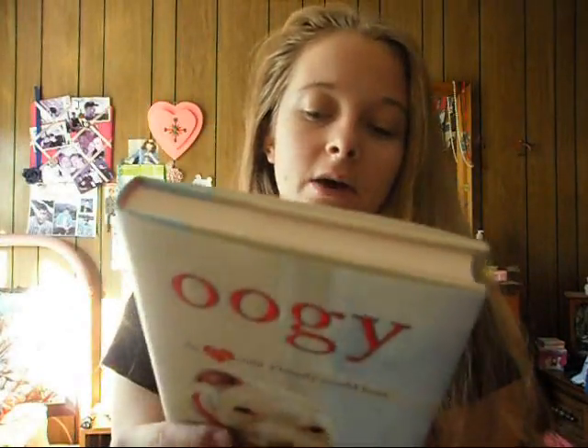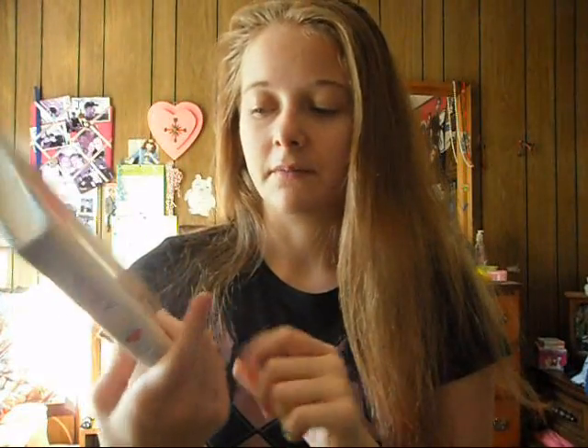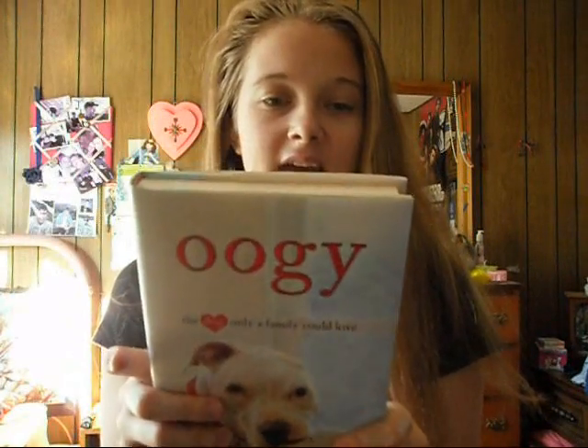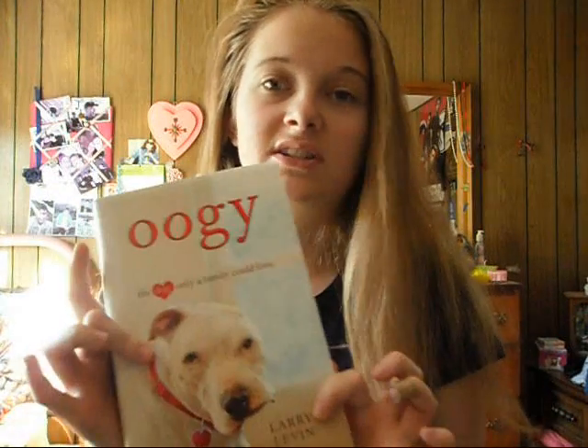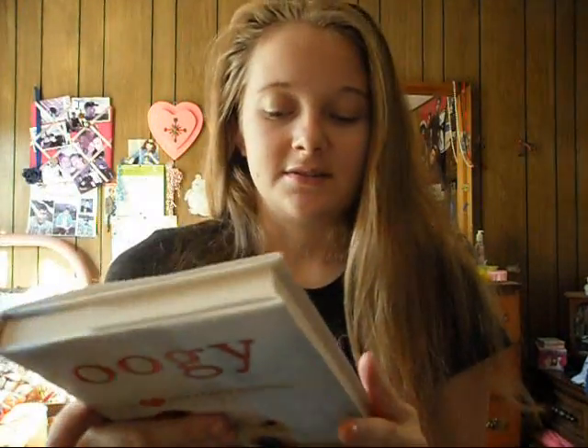This is called 'Oogie the Dog: Only a Family Good Love.' I was actually in Walmart just looking at books, and this one kind of came out at me mainly because of the dog's face. I started reading it and read the first page and thought it sounded really good. I'm going to get this and do my next book report on it.